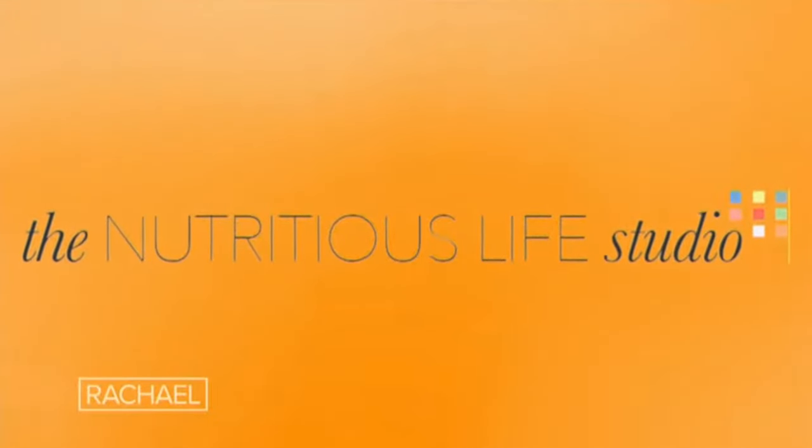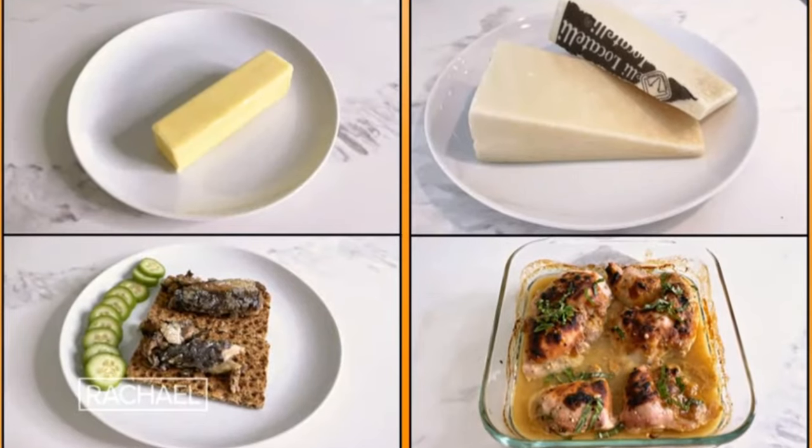Registered dietitian Carrie Glassman says that some foods that feel like indulgences actually have genuine health benefits. She's going to tell you about four foods you probably didn't know you should be eating. Some foods you may be avoiding because you don't think they're healthy, but they actually are.